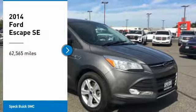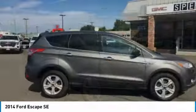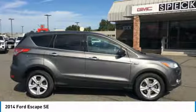We are pleased to show you the 2014 Escape. Gas engines flex, tow, sip, and go with Ford Escape.